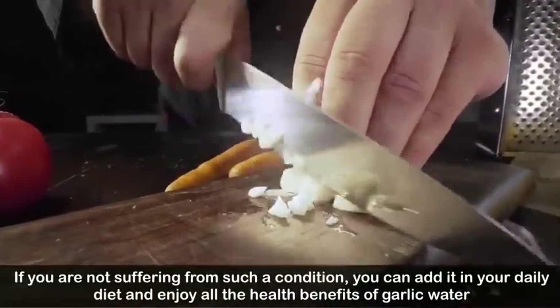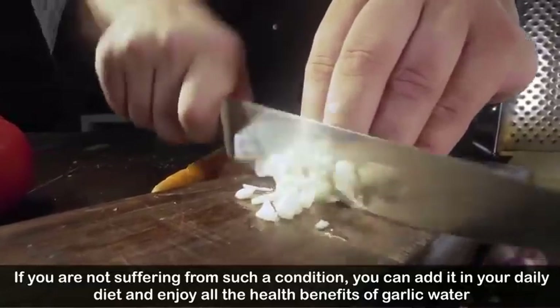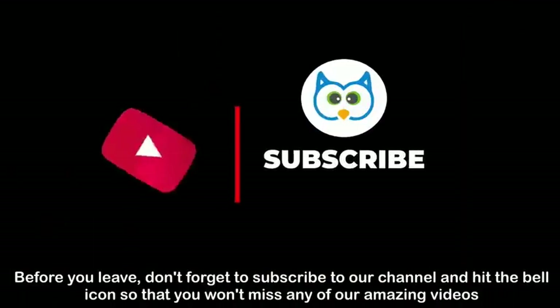If you are not suffering from such conditions, you can add garlic water to your daily diet and enjoy all its health benefits.